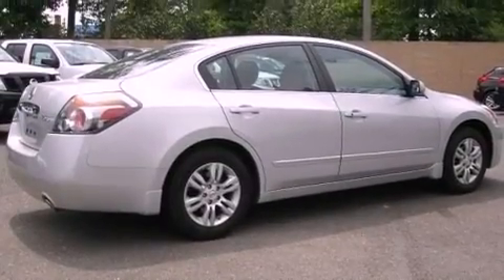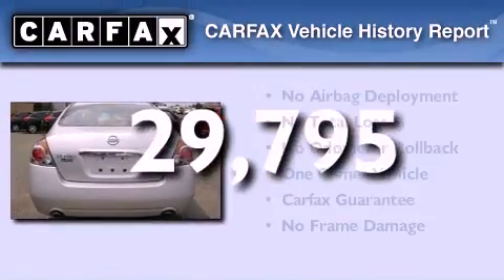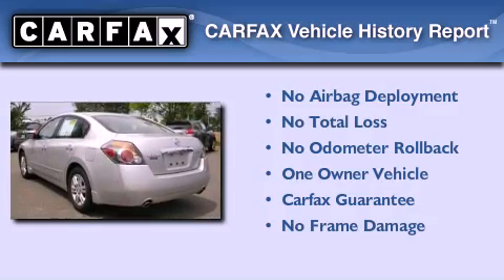The vehicle also has air conditioning and less than 30,000 miles. This Nissan has had only one owner and it qualifies for the Carfax buy-back guarantee.